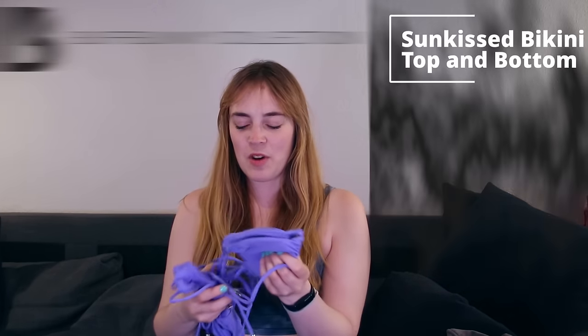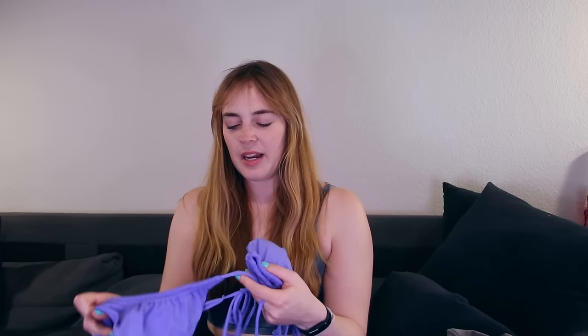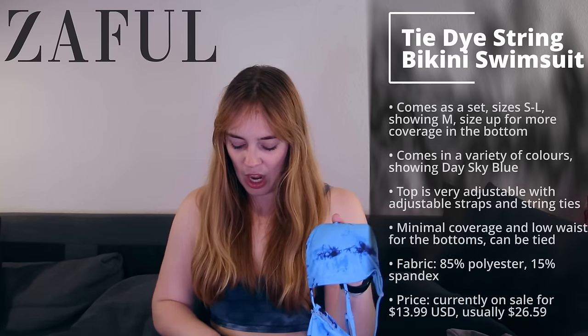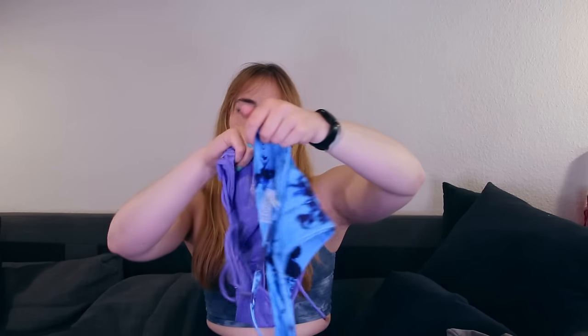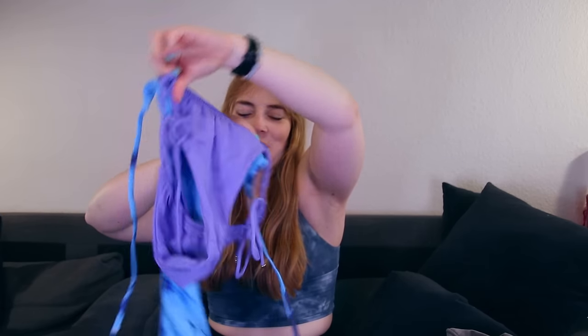Yes! So this is the Buffbunny set — one of the new Buffbunny sets from this year's swim launch, in this beautiful lavender color. I've forgotten the names of the pieces but I'll put them in the description box. This one definitely has a lot more structure than the Zaful set does, although the top is better in terms of structure than the bottoms. They have kind of the same cut — the Buffbunny one might even have a little less coverage in the back. Both sets have removable cup pads, which is great.